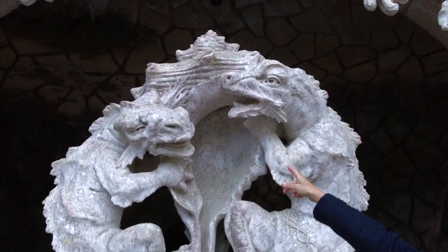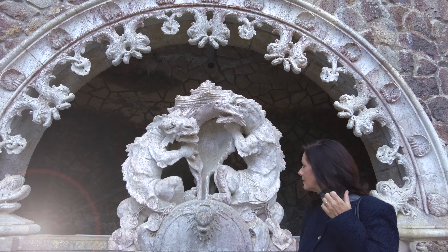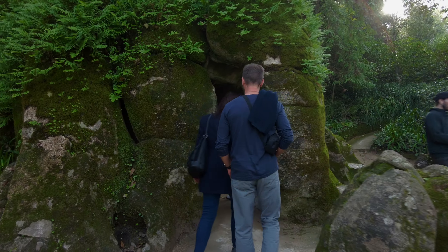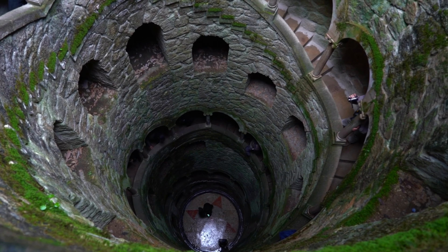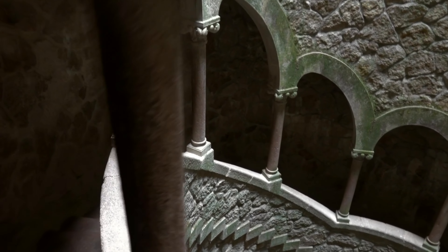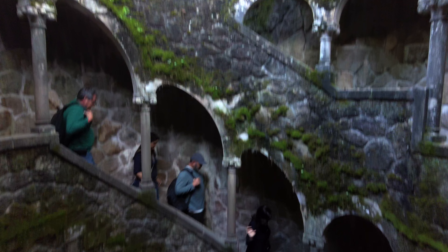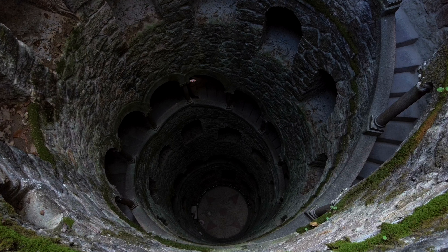Doug, did you get a picture of this? Because I really like the dragons — as the mother of dragons. I think one of the main things people come for is the enchanting initiation well. While it wasn't really used as a well, the stonework and the stairwell leading down deep underground is incredibly beautiful. It resembles an underground tower as you head down — just be careful not to get caught staring down too much, you might get a little dizzy. Once you're at the bottom, you can sit, relax and just enjoy the ambiance.